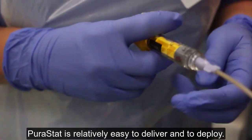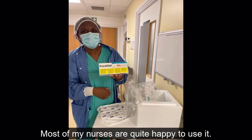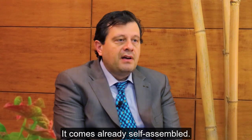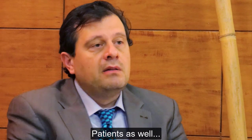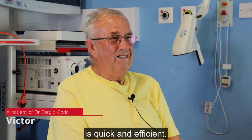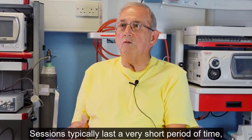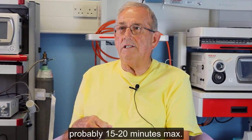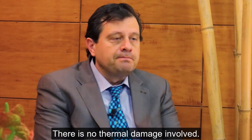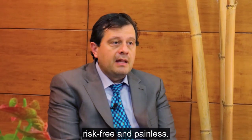Puristat is relatively easy to deliver and to deploy. Most of my nurses are quite happy to use it — it's not particularly fiddly to prepare and it comes already self-assembled. Patients like to think that the treatment they're having is quick and efficient. Sessions typically last a very short period of time, probably 15 to 20 minutes max, and there is no thermal damage involved. There is no pain — it is absolutely risk-free and painless.